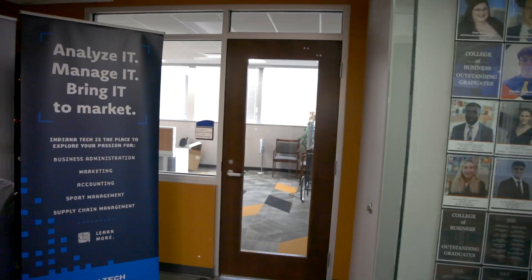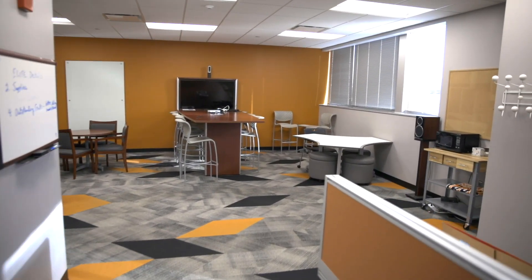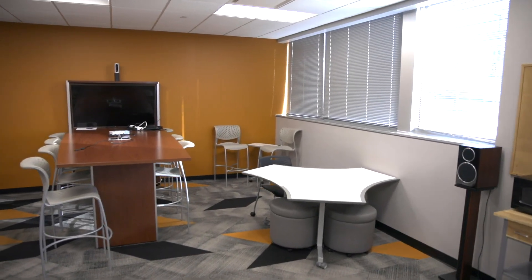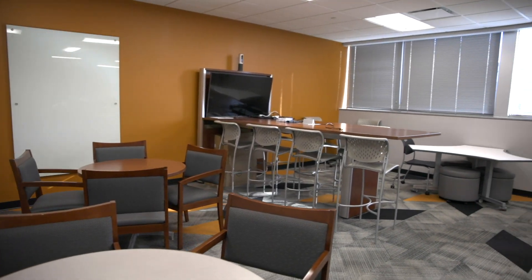Across from the Dean's Suite is the Center for Executive Leadership and Entrepreneurship. It is an active space for students and outside business participants to work with business leaders, to work together on a project for a class, or even take advantage of the large-screen TV for virtual meetings.